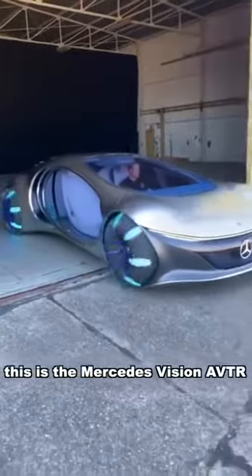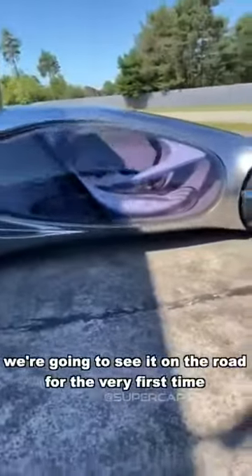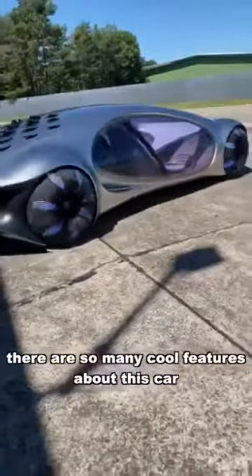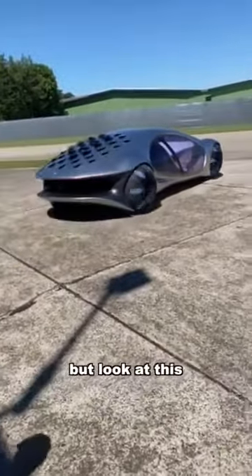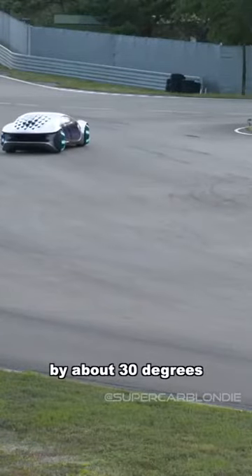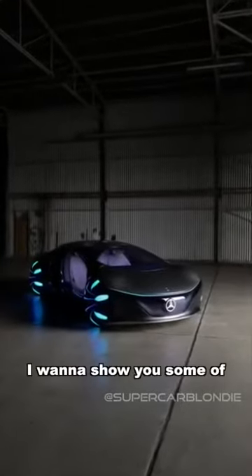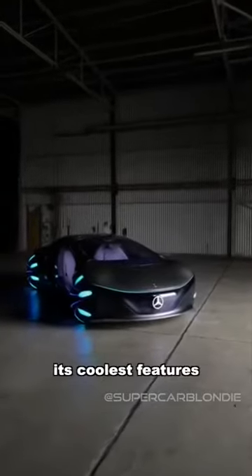Vision AVTR. We're going to see it on the roads for the very first time. There are so many cool features about this car — but look at this! It can drive sideways by about 30 degrees. I want to show you some of its coolest features.